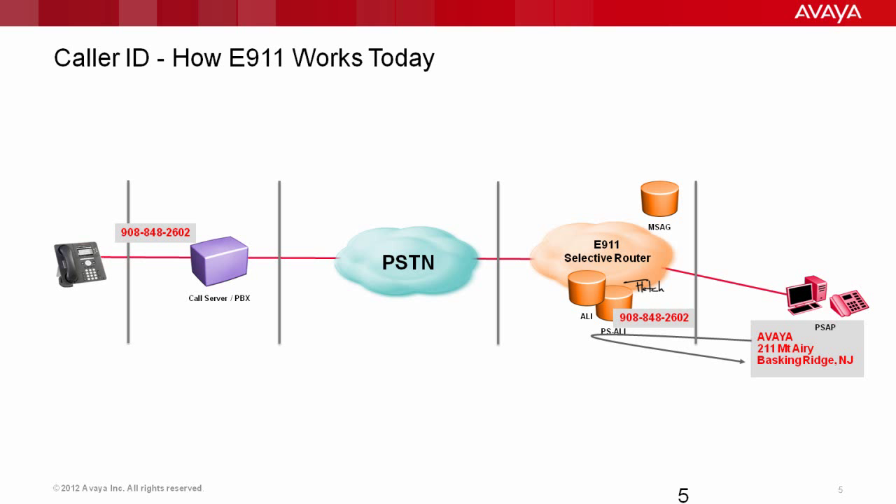The 911 network today was developed back in 1968-1969, in an effort to provide a single number for emergency services in the United States. Prior to 911's existence, you had to know the number for the police department, the fire department, and the ambulance service, and make multiple calls if you needed multiple services. 911 provided a single number to contact public safety. However, it's an analog technology based on fixed endpoints in a hardwired environment — the network was simple, static, and predictable. A phone number meant a particular device at a particular location, and we didn't move them around.